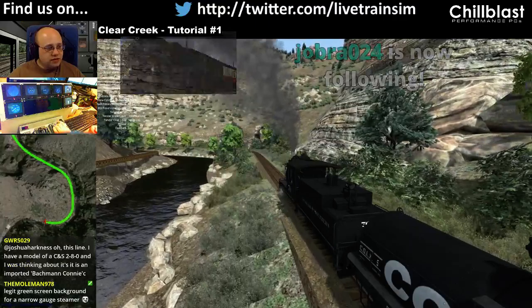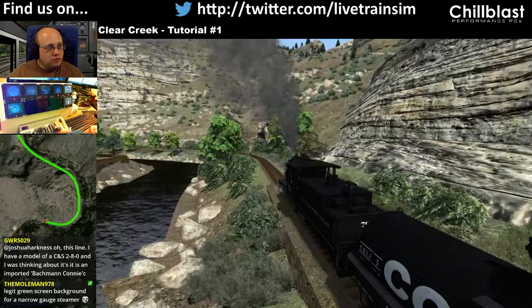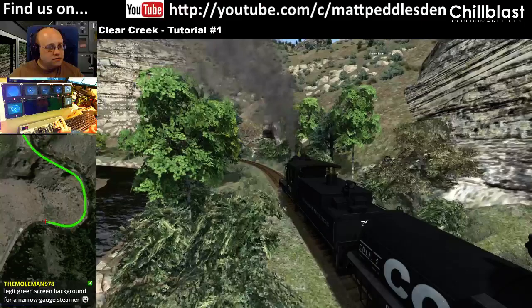Jobra24, thank you for the follow, much appreciated. I'm not quite sure where it got its settings from, because I can't hold the speed at the settings it was talking about.